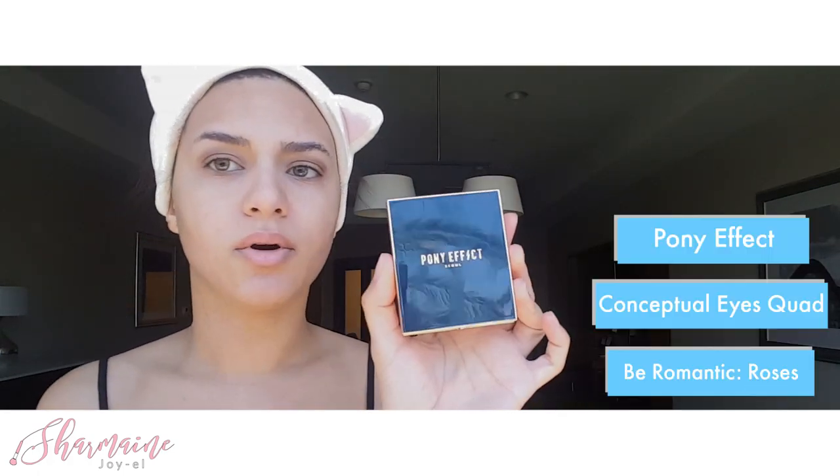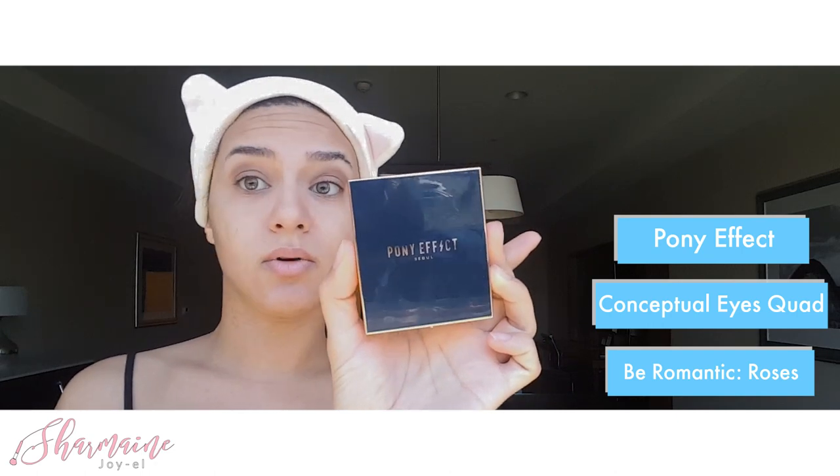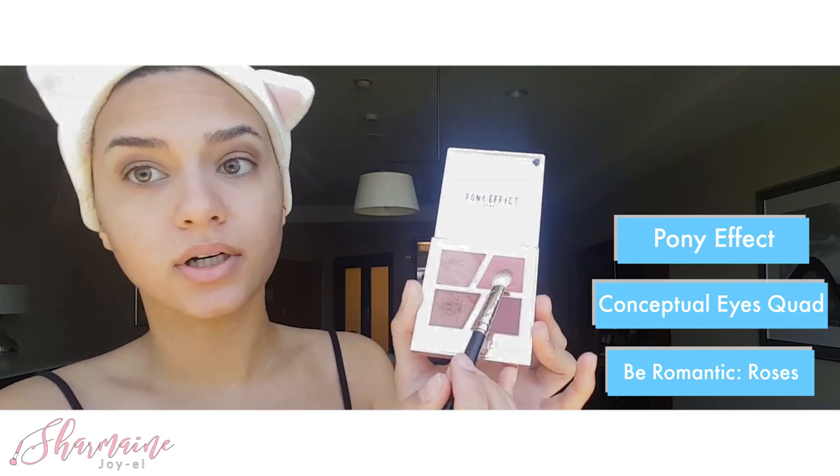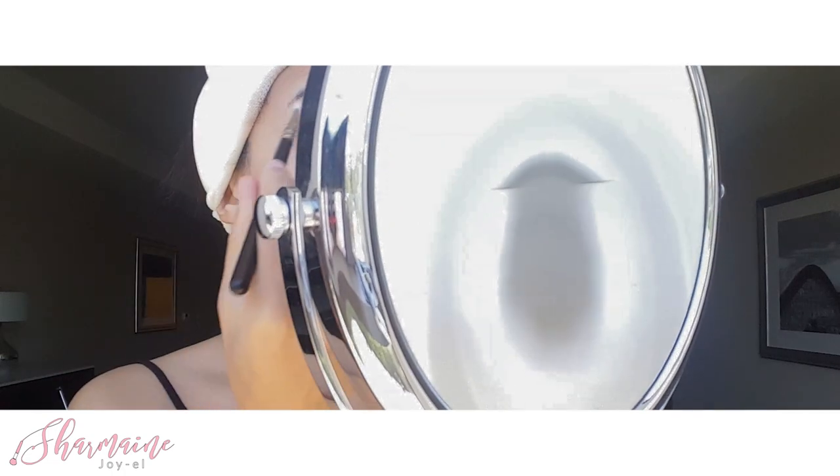The next color I'm gonna use is from PonyFX Soul Conceptual Eyes Quad in Be Romantic. I'm gonna use this orange color in the top right-hand corner, and I'm gonna put that over the Buck color — swirl, tap — and then just go over that with this orange, bringing it down a little bit to the inner corners just to create a little bit more depth. I'm gonna bring up a bigger mirror really quick just so I can see a little bit better, because I'm trying to do all of this in my phone screen. It's a little bit hard — I've never had to do that before.